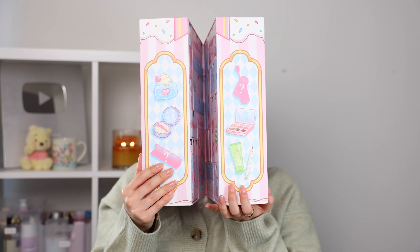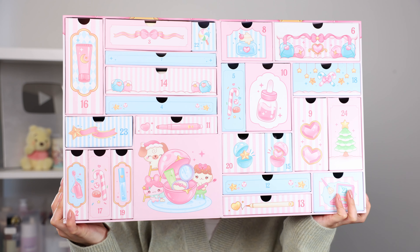The box includes 24 skincare and makeup items worth over 500 USD, but the box itself retails for $164.90. Pre-orders start on September 24th and the official launch is October 15th. I will leave all of the dates and details in the description for you guys.